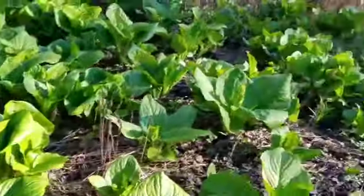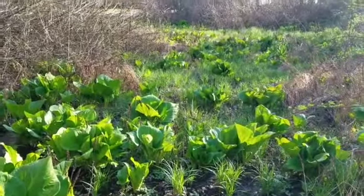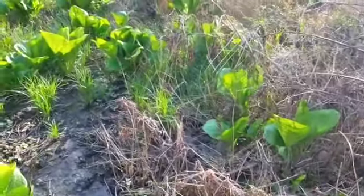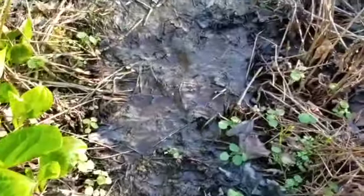Skunk cabbages don't really use bees or butterflies as much as they do flies. Why would they want to use the smell of rotting flesh to attract flies? Well, that's what flies like to hang out at. The flies go from flower to flower thinking they're finding dead bodies, but they'll only find more skunk cabbages — the skunk cabbages have tricked them again. This is what we might call adaptation.